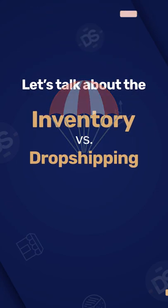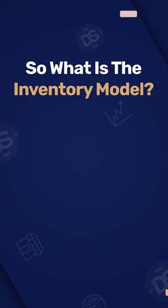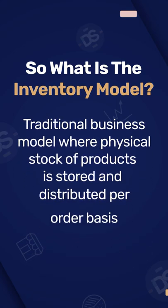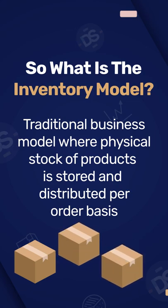Let's talk about the inventory versus dropshipping model. So what is the inventory model? Inventory is basically a traditional business model where you keep physical stock of products and dispatch them as soon as you receive an order for them.